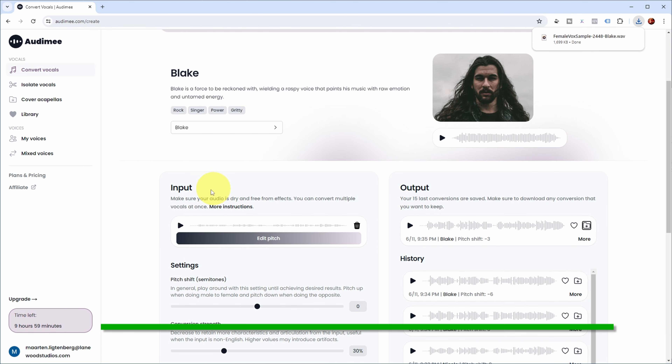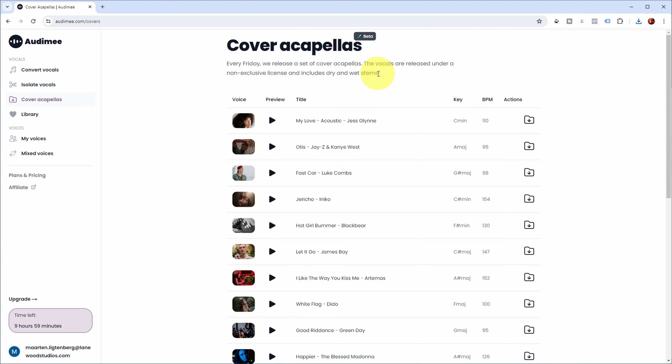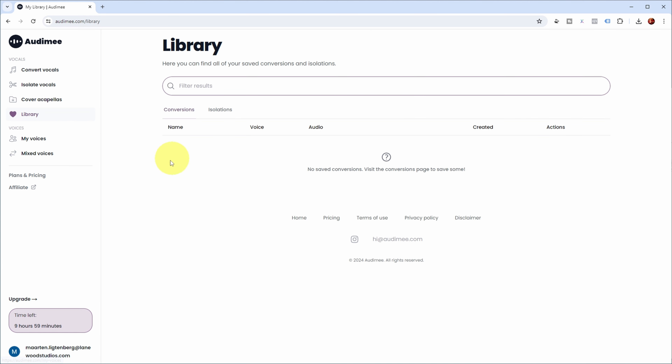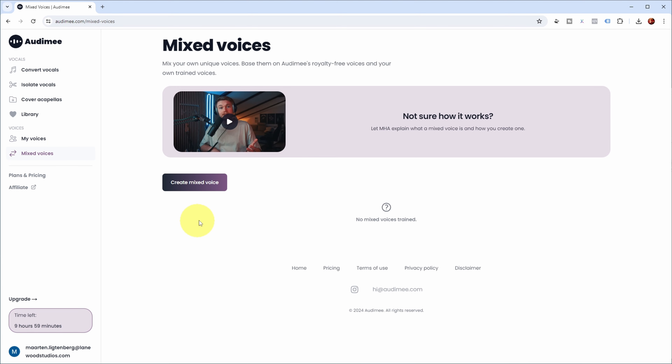In this video I'll focus on the reason that you don't like your own vocal recording, but you could also use it on a more professional recording for background vocals, which I have another video about linked in the description. There's also the possibility to isolate vocals from a stereo recording. Every Friday they release a new set of cover acapellas you can use for your tracks. You can build up your own library of conversions. You can also create your own AI voice model with just 10 to 15 minutes of recording — I have a separate video about that in the description. And you can mix some of their AI voices to get a more unique combination vocal.